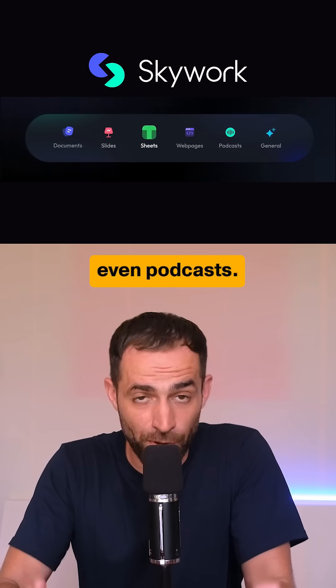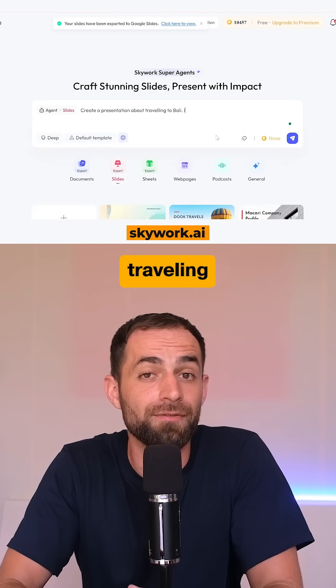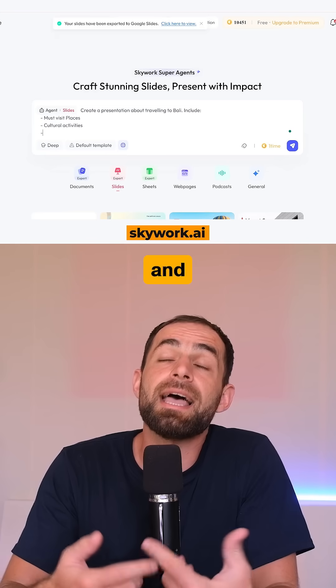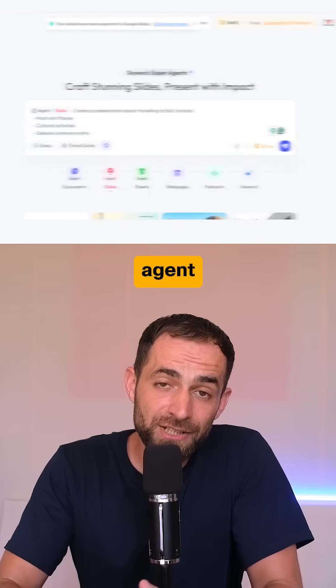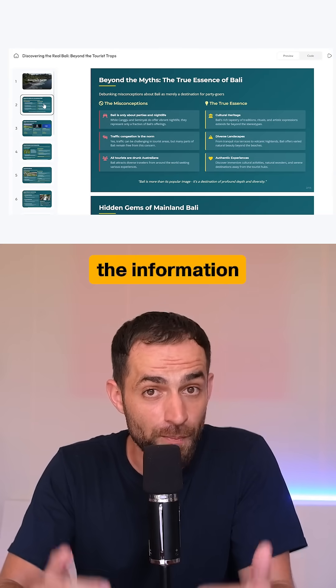Let me show you how it works. I asked it to create a presentation about traveling to Bali, including must-visit places, cultural activities, and debunking common myths. I picked the travel guide template, selected the deep mode, and the agent built a full stack in under 10 minutes.